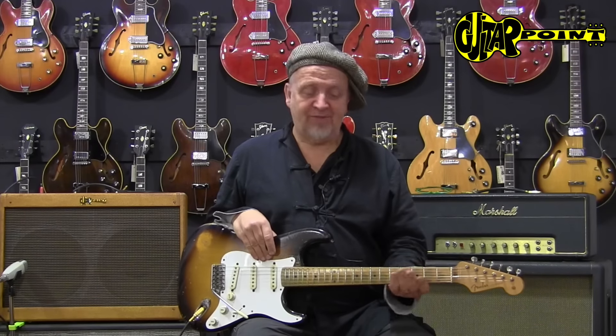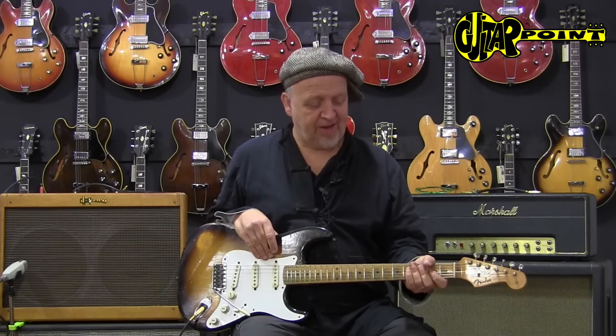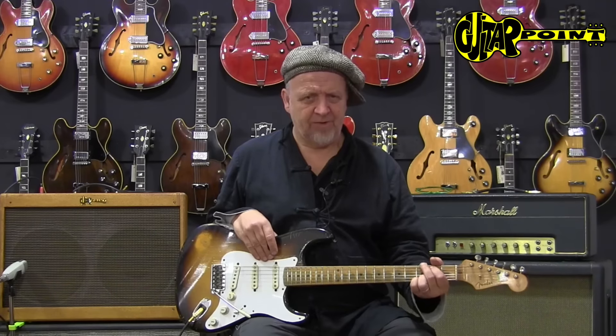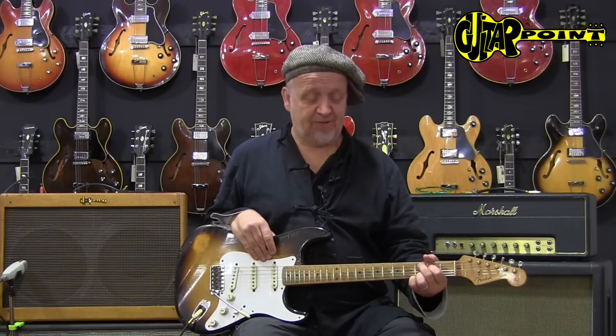What's really interesting about these 50th Strats is that the necks are kind of related, but they're always different. This one, for instance, has a little more of a V neck than some of the others that we've had here. They're always great. I love these necks — they're really comfortable. This has a little more V shape, but it's absolutely great to play.